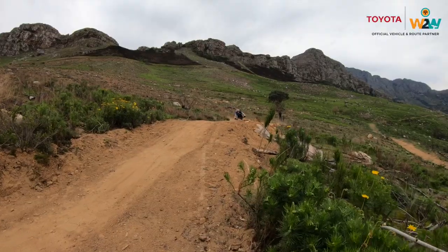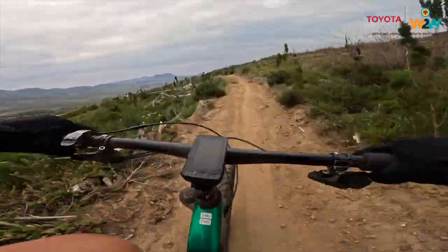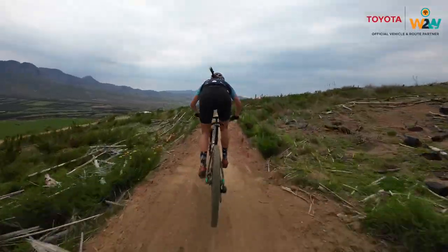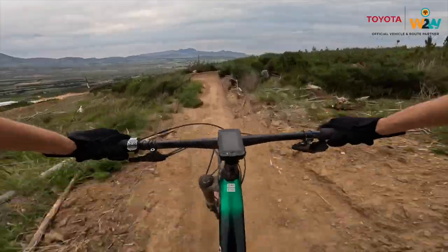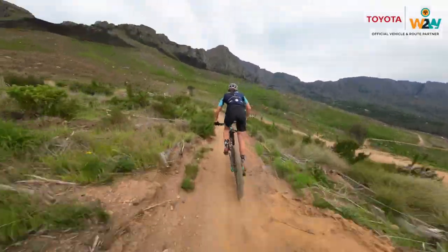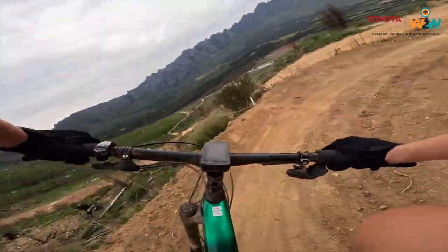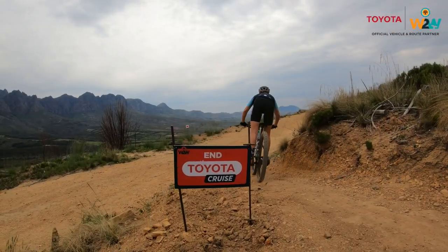That's one of the key rules of mountain biking: stay relaxed. The moment you tense up your arms, you won't have anything to absorb the bumps properly — no suspension either. And this brings us to the end of the African Cruiser section of our Toyota Cruise. There's so much more to enjoy.